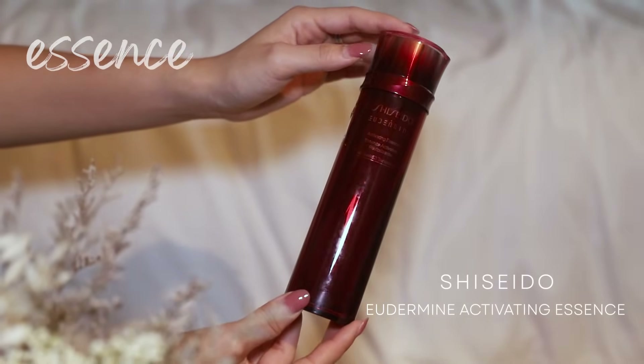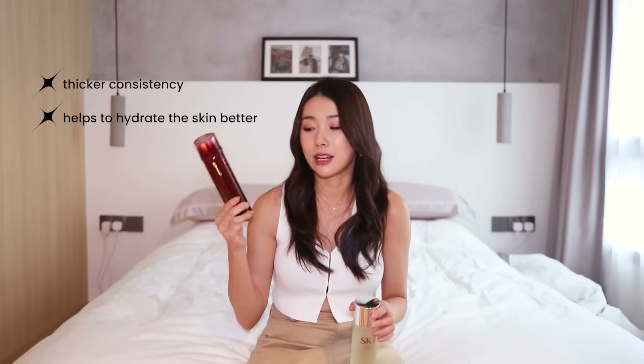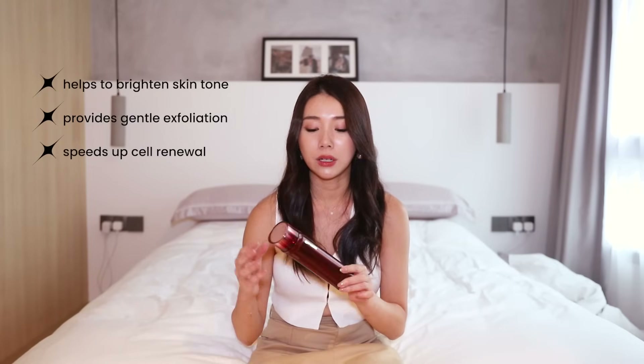Another one that a lot of people like to compare it to and ask me which is better is the Shiseido Eudermine Activating Essence. This one has the Active Rate Technology — this is a reformulated bottle. I also really loved the old formulation, just that this one is slightly more viscous and more hydrating. This is an empty bottle. I do interchange them and sometimes if I want brighter results, I use them both together — this one first followed by that. Both do fairly similar things: they help to brighten the skin, give you gentle exfoliation, and speed up cell renewal. Note that Shiseido Eudermine actually also contains a little bit of alcohol, so those of you with very sensitive skin, take note of that.